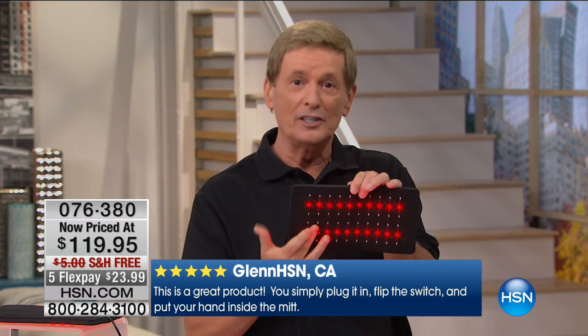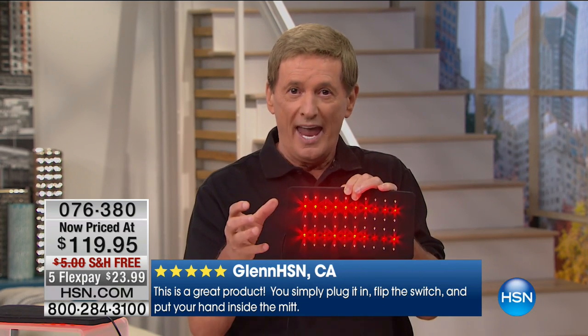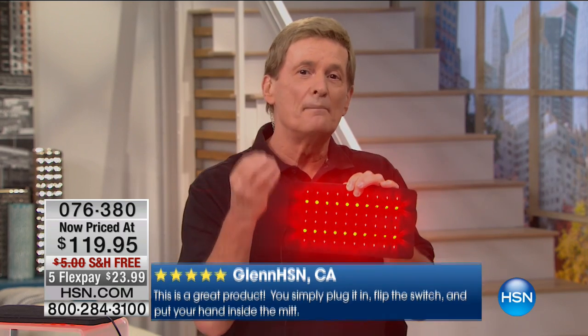Anytime you want to, you don't have to get in the car and go to the doctor's or anything. You can use this in the comfort and convenience of your own home. I recommend using this twice a day, anywhere between 12 to 15 minutes. If you commit to that, I guarantee at the end of 30 days you're going to feel a difference.